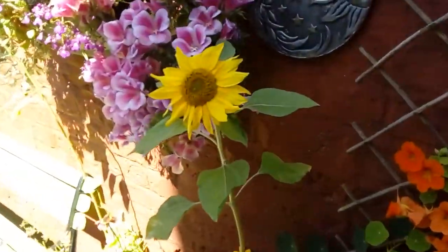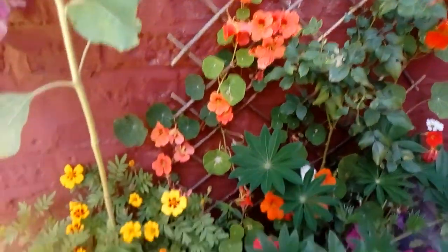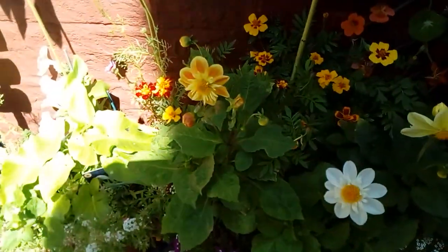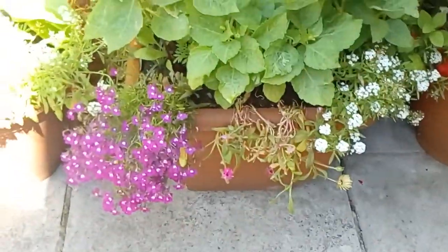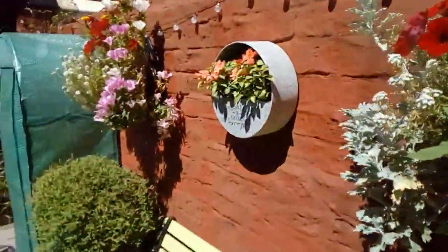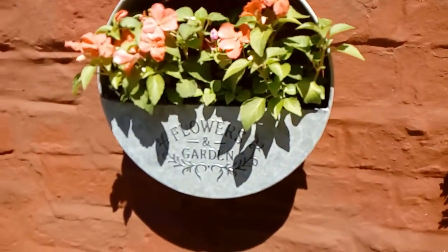Salt flower. Cliff's put busy lizzies in here and they've really taken to it.